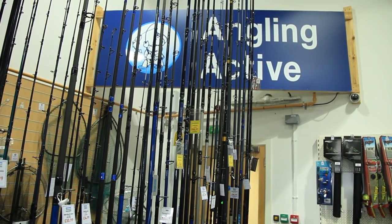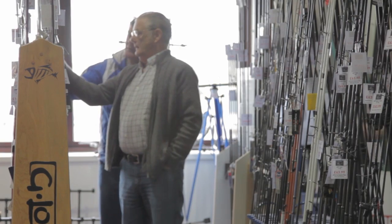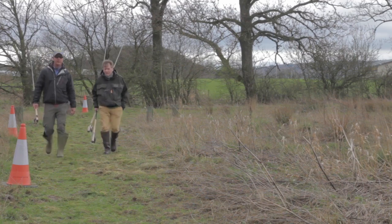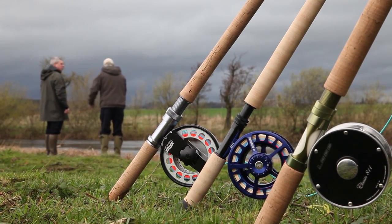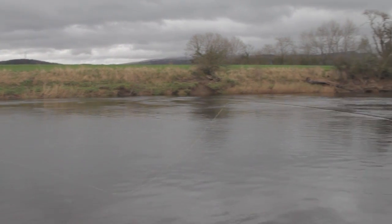When buying a new rod it's always best to try them out first — you could waggle them in the shop, cast them on a casting pool, but why not walk 500 yards and try them on a flowing river? Particularly with fly fishing, it's a real strength that we can offer going down to the river, only 500 yards away, and allow you to cast two or three rods on flowing water, which gives you a real idea of the different actions and helps you decide what the best rod is for you.